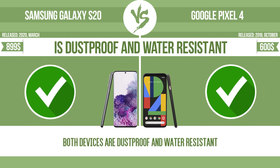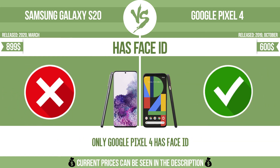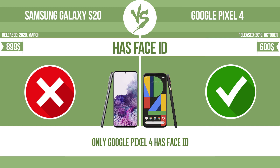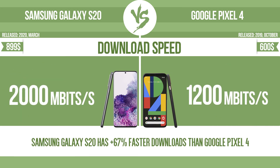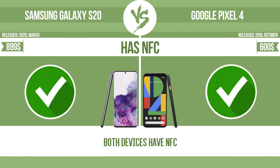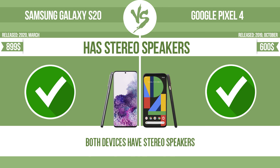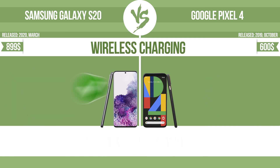Is dust-proof and water-resistant. Has a fingerprint scanner. Has face ID. Download speed. Upload. Has NFC. Has stereo speakers. Wireless charging.